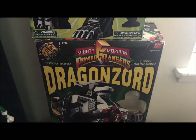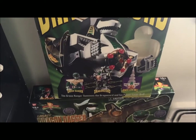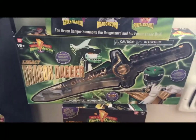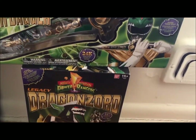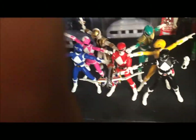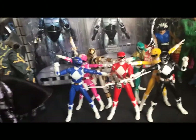Looking to the side here — I do still like my boxes. There's the White Tiger Zord, the Dragon Zord, and I'll show the actual figures in a minute. I still have my Dragon Daggers in the box — really cool. At the end there's the boxed Legacy Dragon Zord.